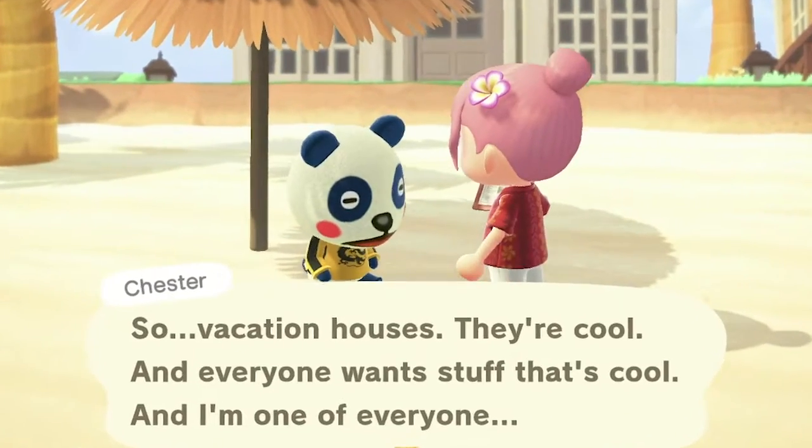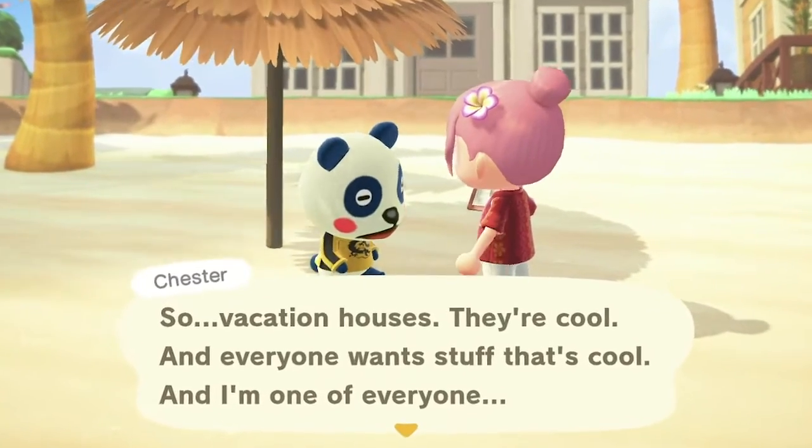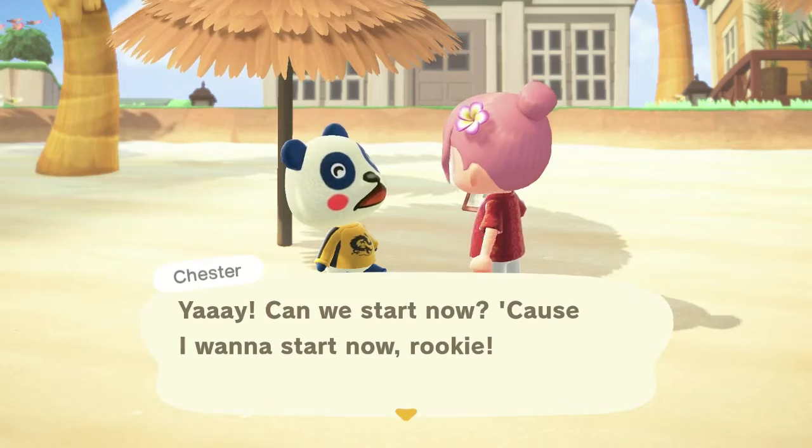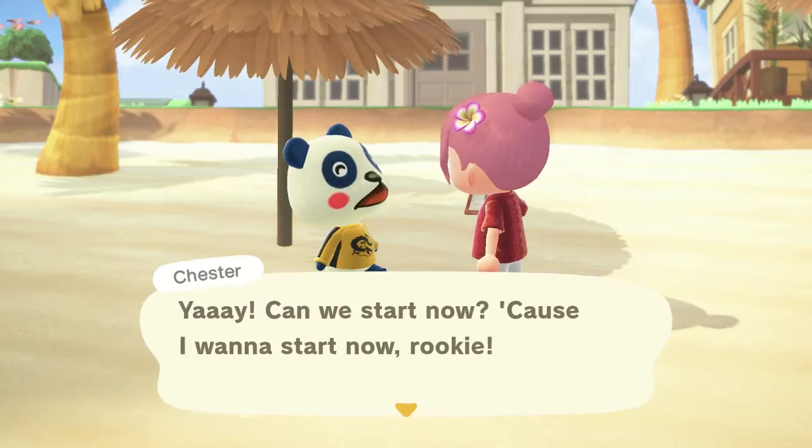So, vacation homes. They're cool and everything. Chester! Yay. Can we start now? Because I want to start now. Rock it.